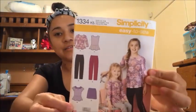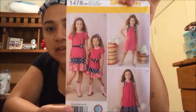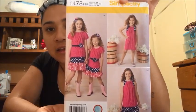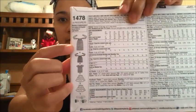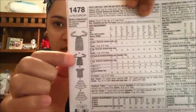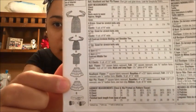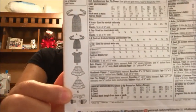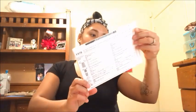This next one is Simplicity 1478 and I'm hoping it's her size because this is a really cute dress. Here are the different versions — a dress, a top, another top, a skirt, and you can even make a belt and flower. This one is not an easy-to-sew; it has more technicalities, but it's very very pretty.